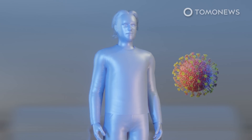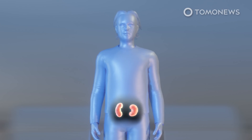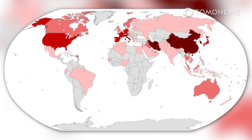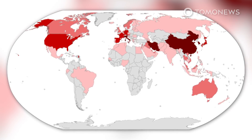In more severe cases, COVID-19 could lead to pneumonia, severe acute respiratory syndrome, organ failure, or even death. The virus, which is officially known as severe acute respiratory syndrome coronavirus 2, or SARS-CoV-2, originated in China.